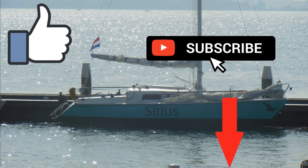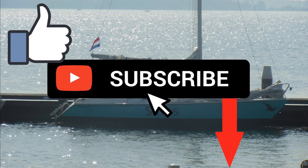If you subscribe to this channel, you get a notification when a new video is out. See you next time. Bye!